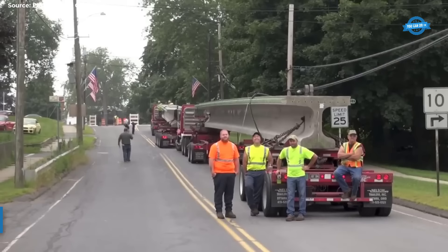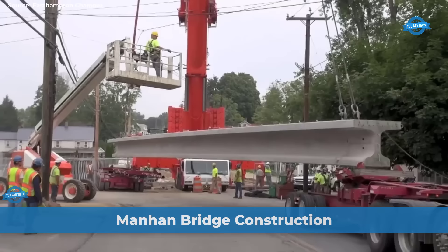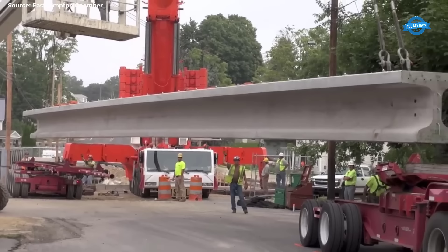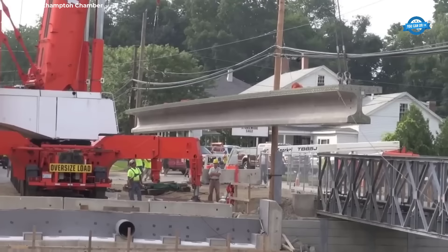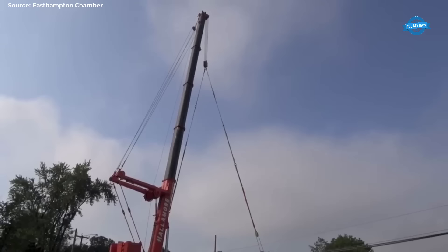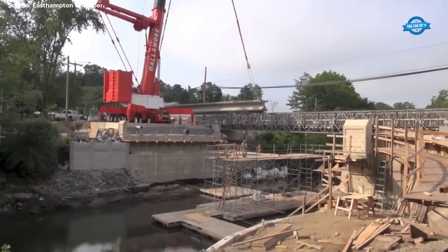This section covers the installation process of the Manon Bridge in East Hampton, Massachusetts. Led by the Massachusetts Department of Transportation (MassDOT) in collaboration with Northern Construction, this project aims to replace the aging bridge with a modern, efficient structure using innovative techniques. The installation process commenced with the transportation of eight deck bulb T-beams from Vermont to the construction site. These beams, each weighing approximately 100,000 pounds and spanning an impressive 93 feet in length, formed the backbone of the new bridge.